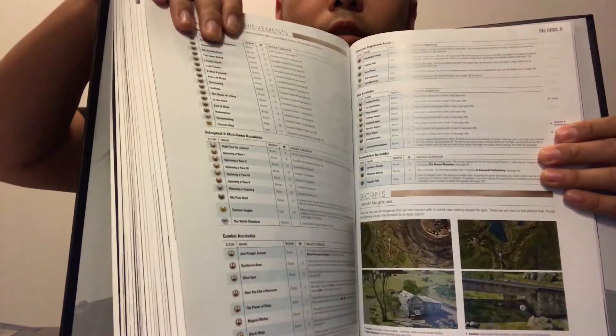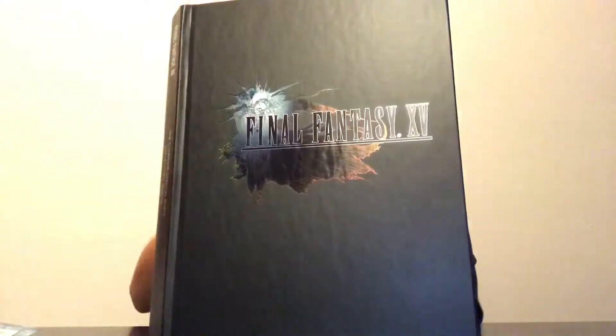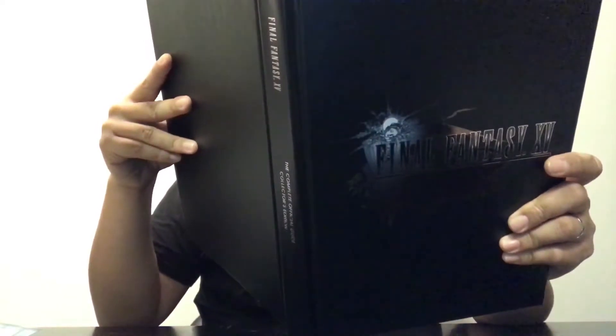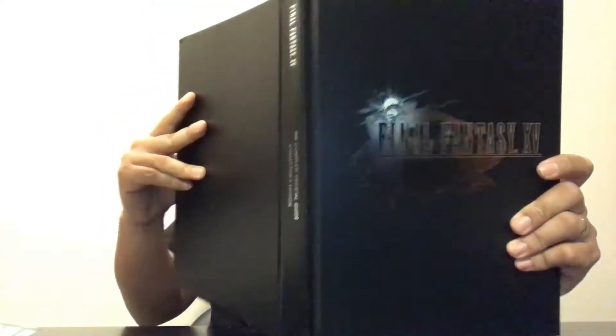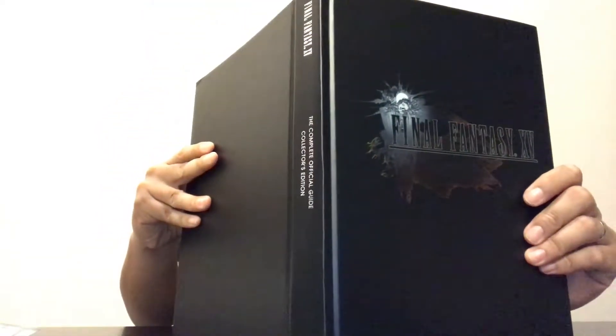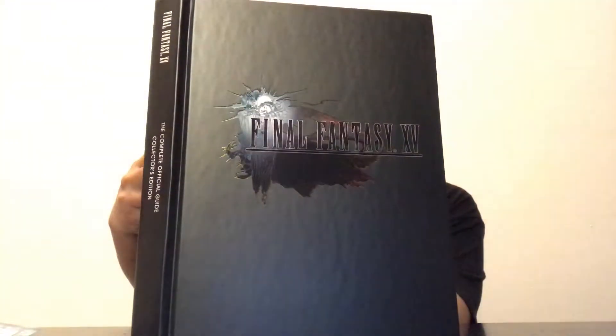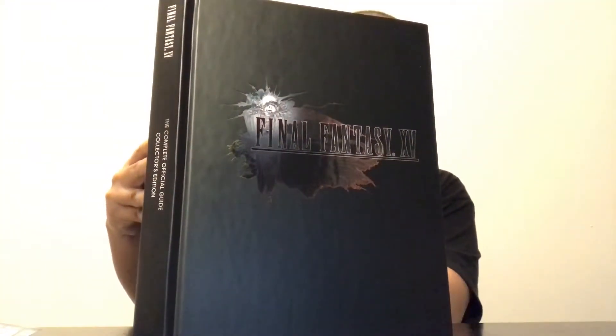It shows you all the trophies and achievements for both Xbox One and PlayStation 4 - you unlock them at different stages. It tells you which trophies correspond to Chapters 1 through 14. I'm trying to do all the side quests too so I can get a complete full experience. Then there's the index.